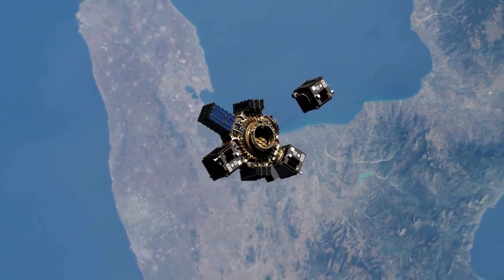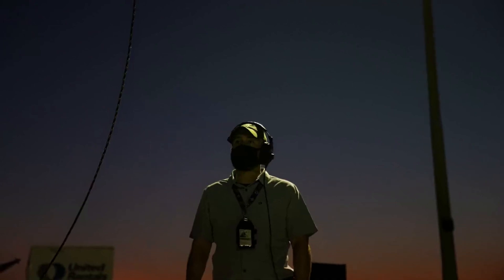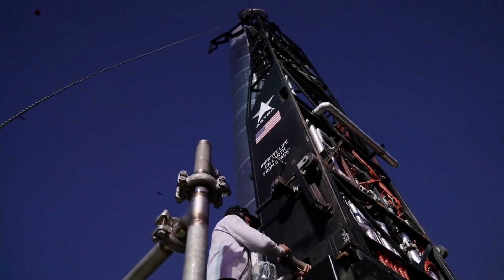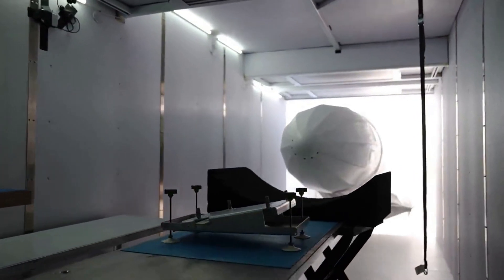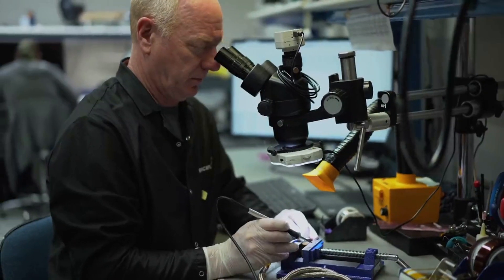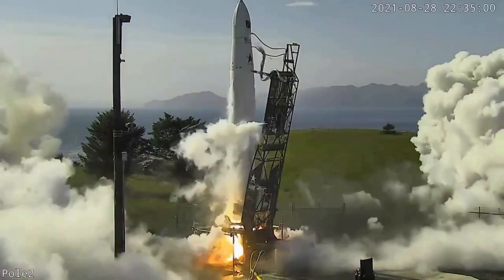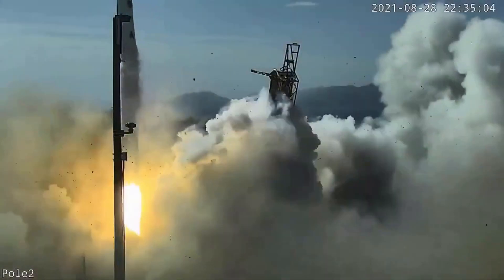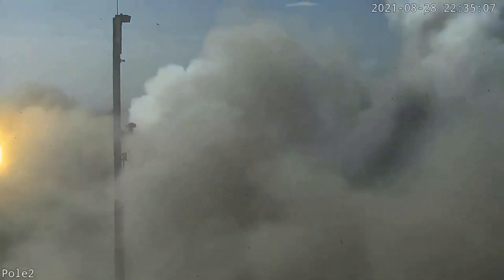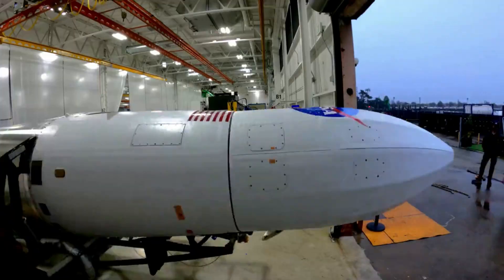Looking at Astra's past, this would not be the first launch failure related to the rocket's engines. Back in August of 2021, LV-0006 was unable to reach orbit after an early engine failure on the first stage. Specifically, the mission was the first commercial Rocket 3 launch and the first of two demonstration launches for the US Space Force. An engine failure shortly after liftoff caused the rocket to drift sideways off the launch pad before ascending vertically. At approximately 2 minutes and 28 seconds, range safety ordered engine shutdown, terminating the flight. A fueling system propellant leak was determined to be the root cause.